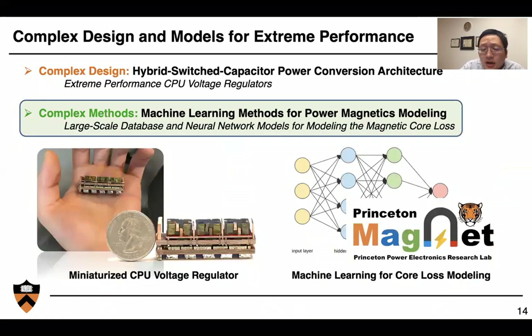This was an example of a complex design. Now, how about complex methods? I'll give another example project going on in our group. We developed more complex methods — in this case, machine learning — for modeling magnetics. We'll talk about large-scale database construction and the neural network models we've been developing for modeling core loss under a variety of different excitations.